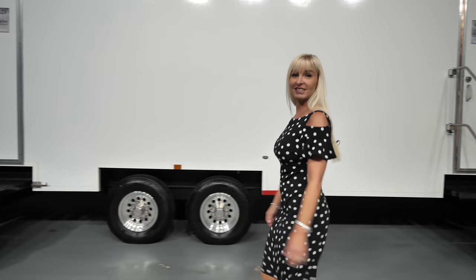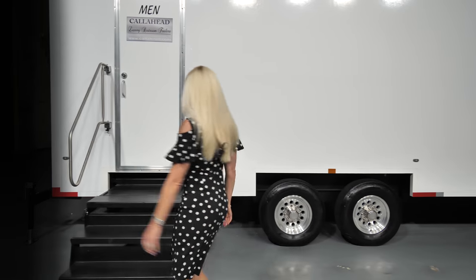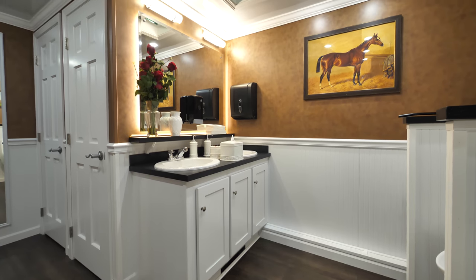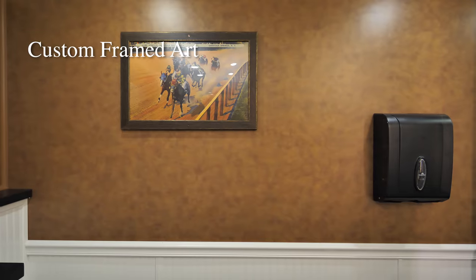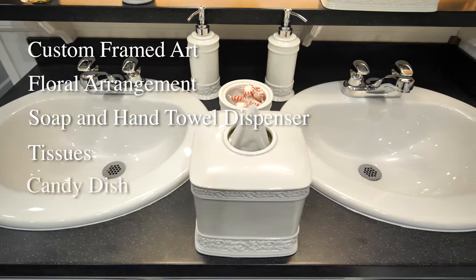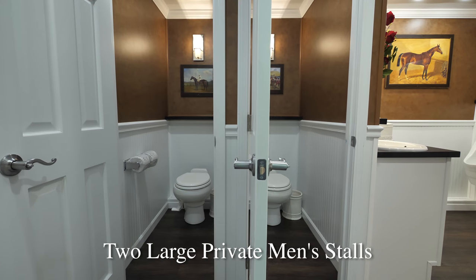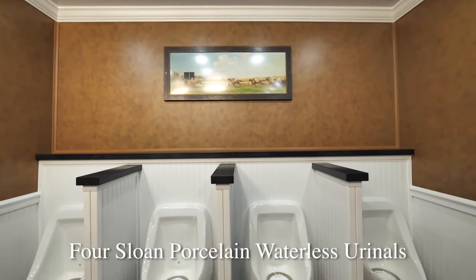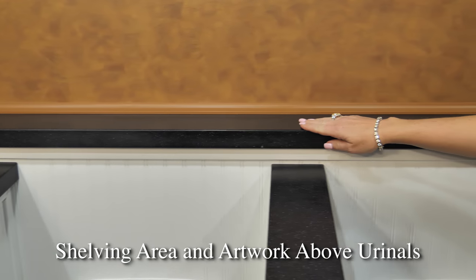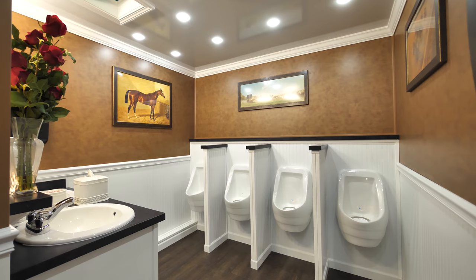Now, let's take a look at the men's facilities. The men's restroom has the same design and amenities just as you saw on the women's side. Custom framed art, floral arrangement, soap and hand towel dispensers, tissues, and candy dish are all included. The men's restroom has two private bathroom stalls with the same features as the women's stalls. The men's restroom also has Gorslone porcelain waterless urinals with privacy dividers. Above the urinals, we have a convenient shelf and custom framed art.